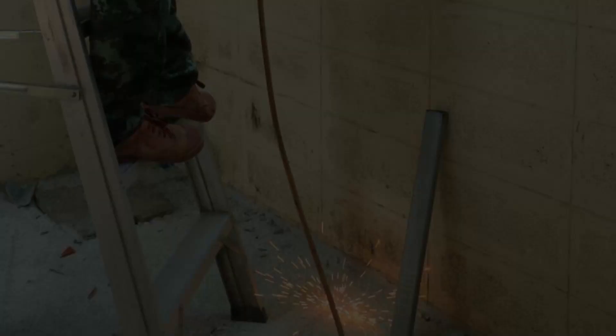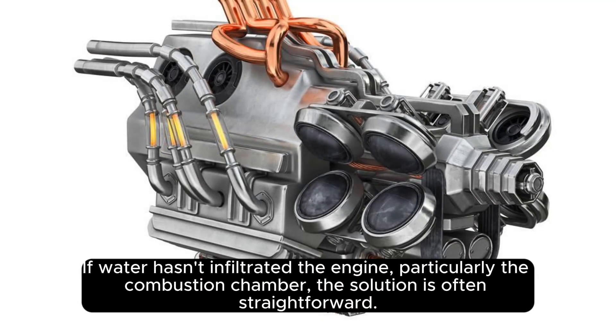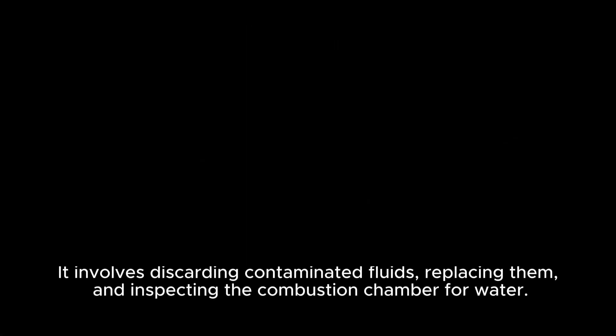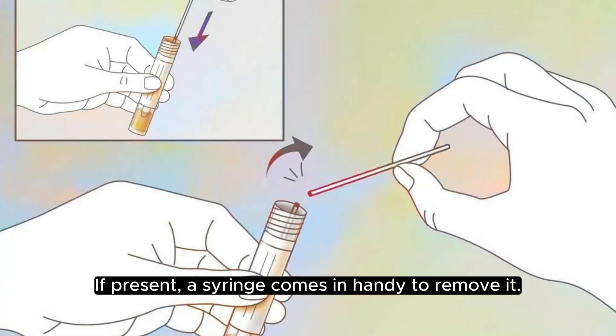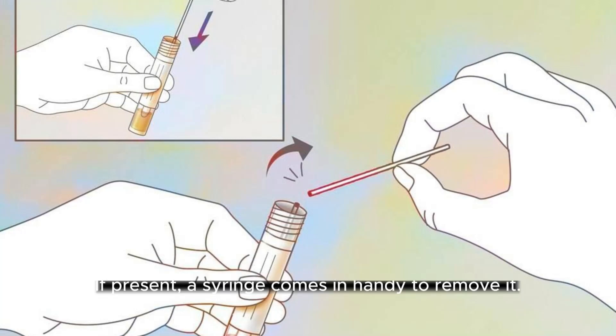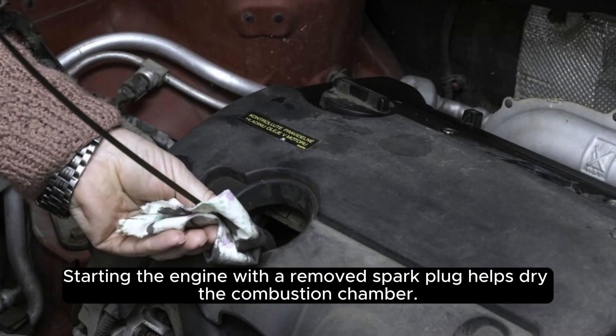Checking for water intrusion: if water hasn't infiltrated the engine, particularly the combustion chamber, the solution is often straightforward. It involves discarding contaminated fluids, replacing them, and inspecting the combustion chamber for water. If present, a syringe comes in handy to remove it. Starting the engine with the spark plug removed helps dry the combustion chamber.